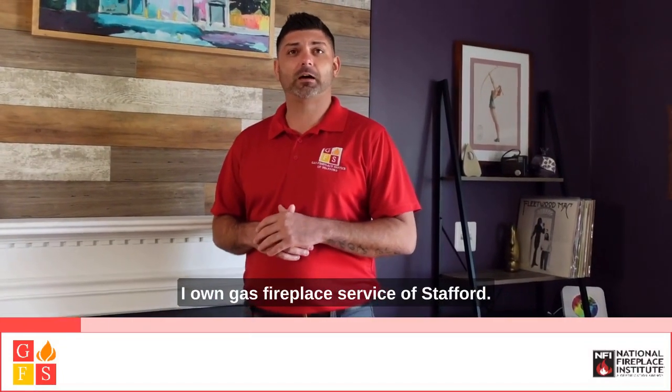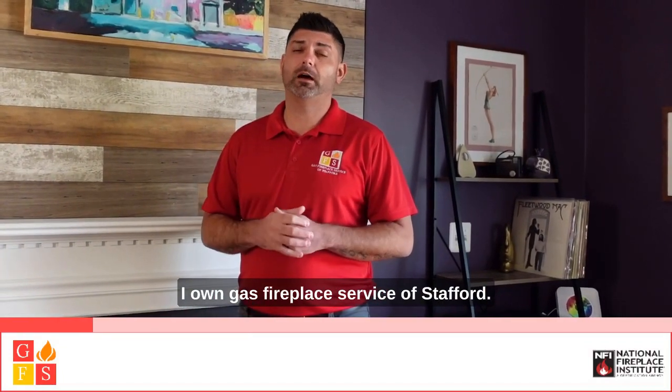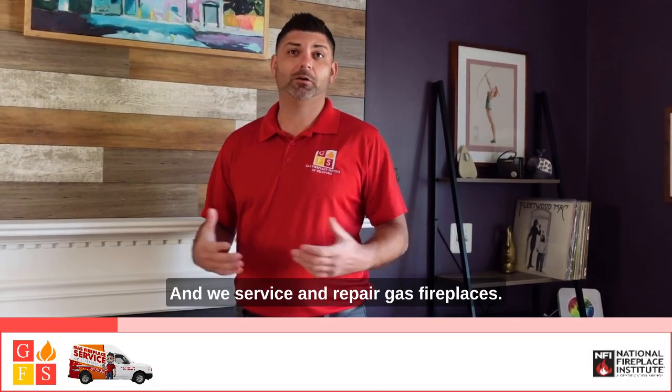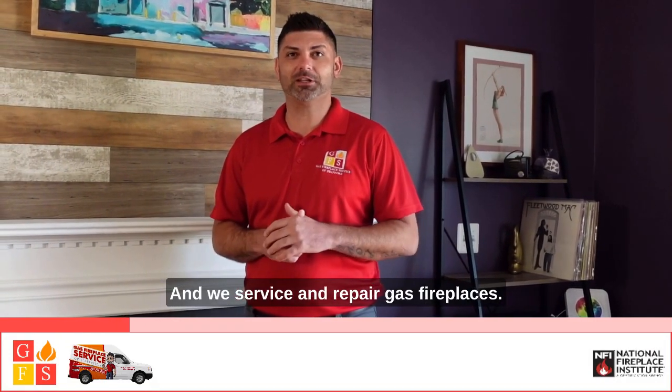My name is Matt Underwood. I own Gas Fireplace Service of Stafford. We have two locations, one here in Stafford and one in Richmond, and we service and repair gas fireplaces.